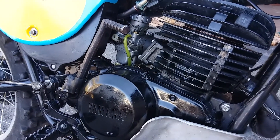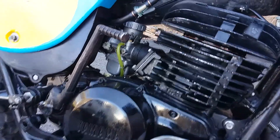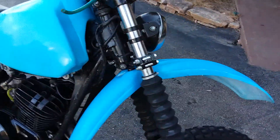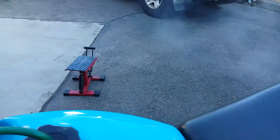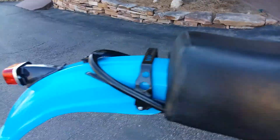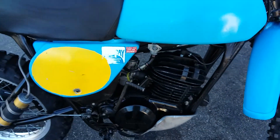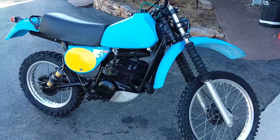You can hear it a bit rattly there. So, good investment for somebody who's got a bit of time. Alright, thanks for watching.